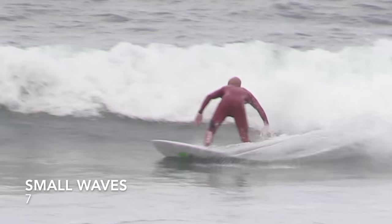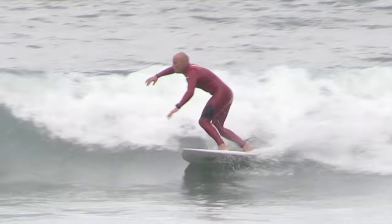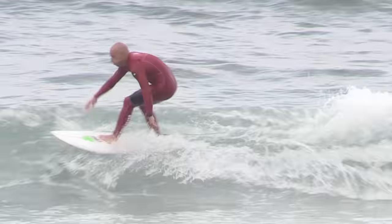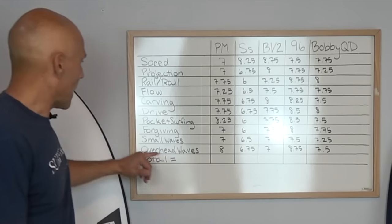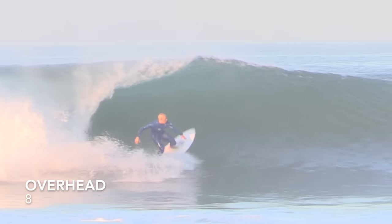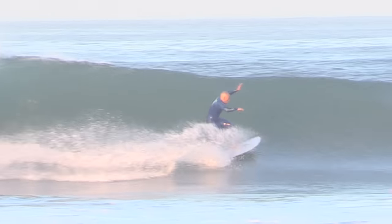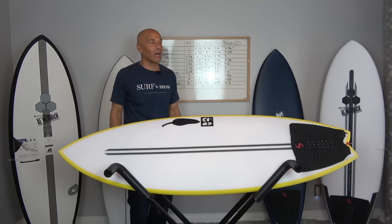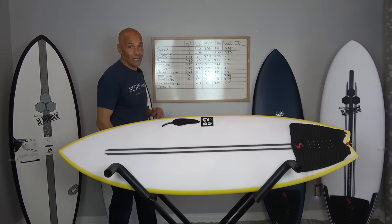Small waves — because it's so short, I can put it where I want quick. That kind of offsets the rocker. I'm going to use the rocker to go rail to rail, and if I keep the board moving, there's no real limit to how much speed I can generate with this board in smaller waves. On overhead waves, I even put it in super hollow waves, and this board is incredible in overhead surf for me. I really felt like that's one of the main places that the Pod Mod separates itself from some of the other boards in this final five. And I gave it an 8 out of 10.